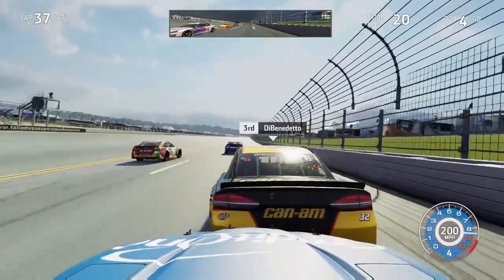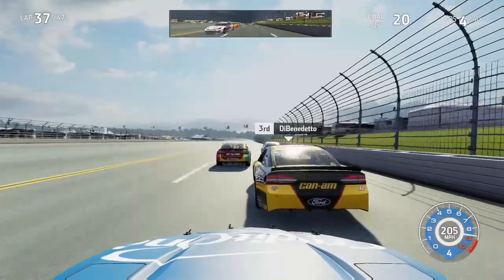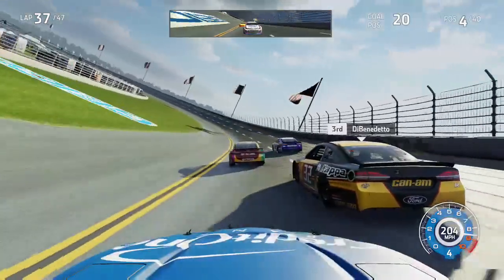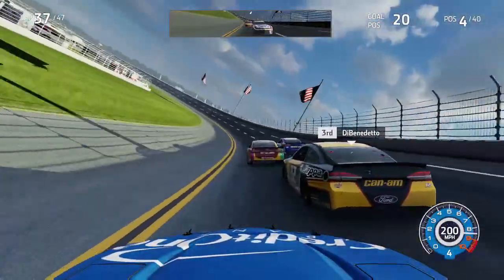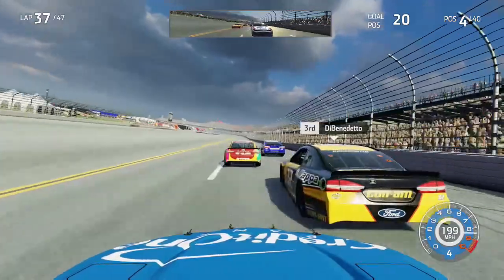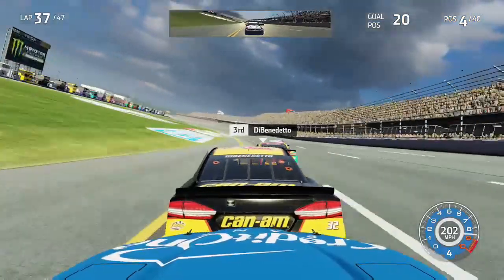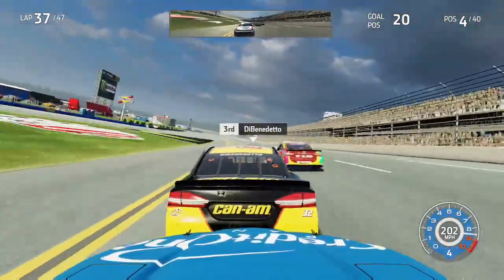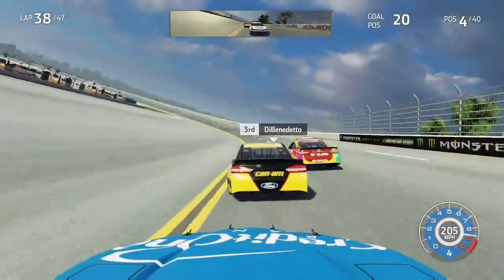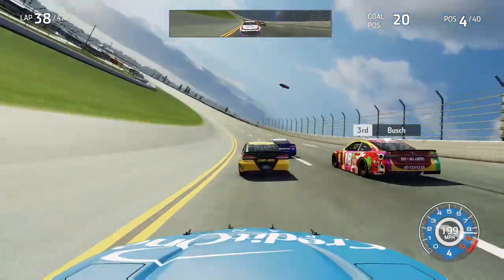Chase Elliott now leads the pack as we come down the back straightaway, getting ready to hit 10 laps to go. I'm now behind the 32 of DiBenedetto. Kyle Busch in P2 is ready to pounce on Elliott — in turns three and four he makes a move to the inside of Elliott. Elliott tries his best to stay in command; exiting turn four he keeps the lead for the moment. We have help from AJ Allmendinger behind us as Logano lurks in the background. At 10 laps to go, DiBenedetto makes a move to the inside of Kyle Busch and takes over second place through turns one and two.